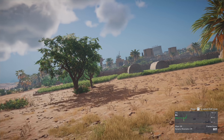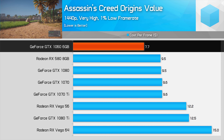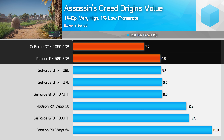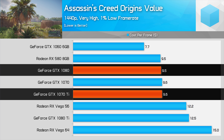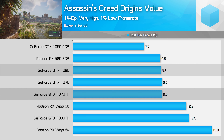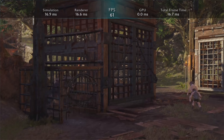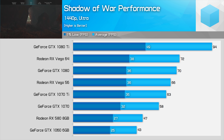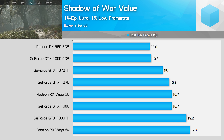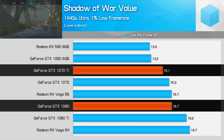Assassin's Creed Origins is a game that makes more sense to run on Nvidia hardware. The GTX 1060 6GB is better value than the RX 580 by quite a margin, and that gap grows when comparing the GTX 1070 Ti and GTX 1080 to AMD's two main Vega offerings — the Vega 64 air-cooled model is really bad value here. In Middle-earth: Shadow of War, things narrowly favor Nvidia in the mid-tier, though both the GTX 1060 6GB and RX 580 are great options. At the high end, Nvidia again takes the crown with the GTX 1070 Ti and 1080 offering the best value relative to Vega.